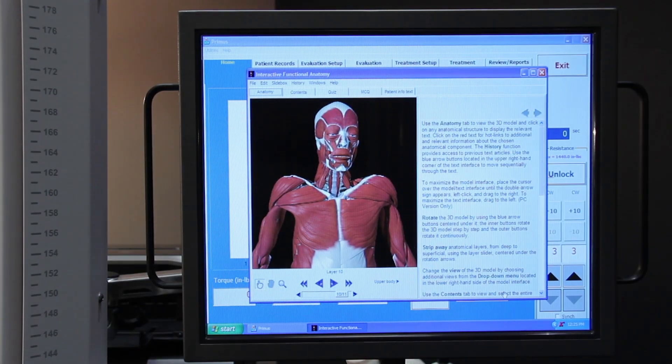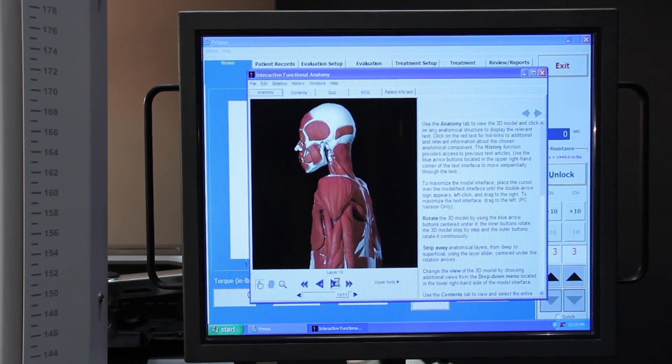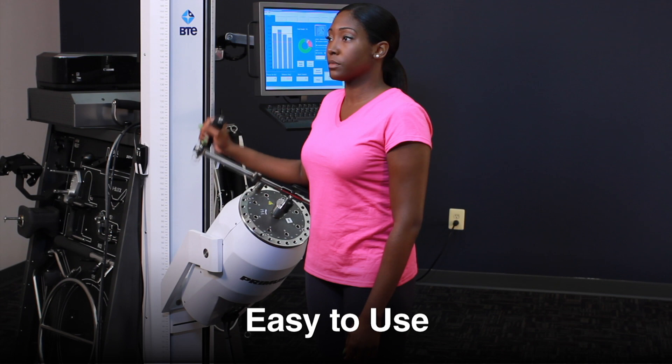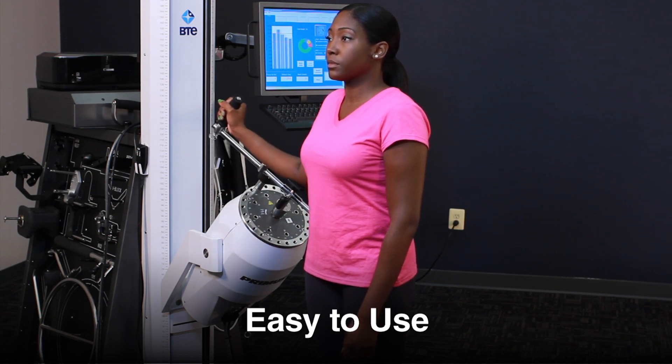Primus features integrated interactive functional anatomy software and over three hours of additional video training content. These can be accessed at any time. Primus is so easy to operate that most patients can complete their exercise sessions with minimal supervision.